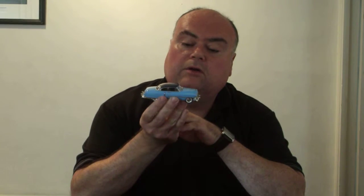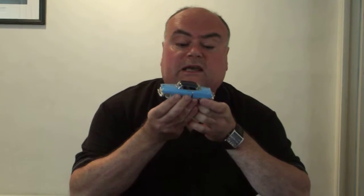Hello and welcome to the model collector review of Brooklin's latest, which is the 1952 Cadillac Series 62 Coupe de Ville. Beautiful, beautiful model of one of the most iconic Cadillacs of its time. As you can see, gorgeous light blue with a metallic dark blue roof.